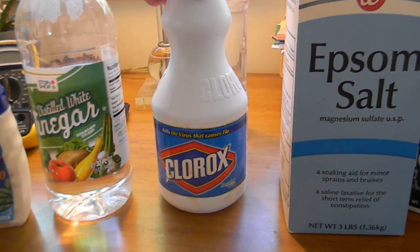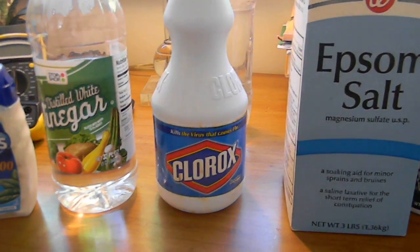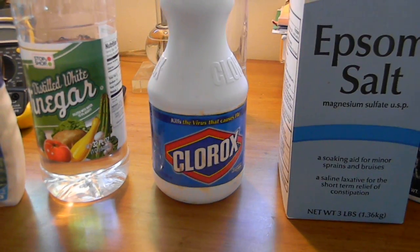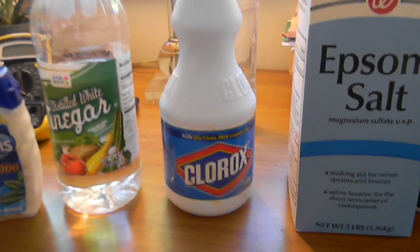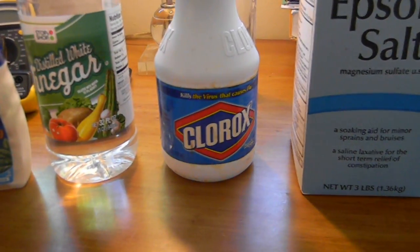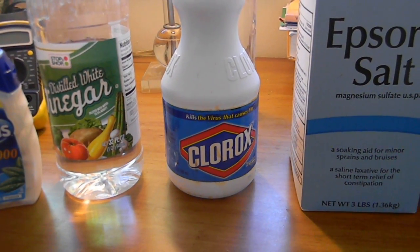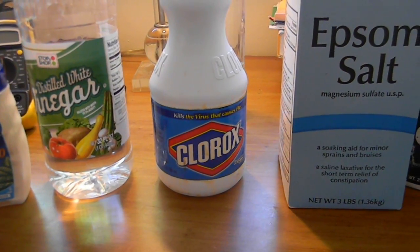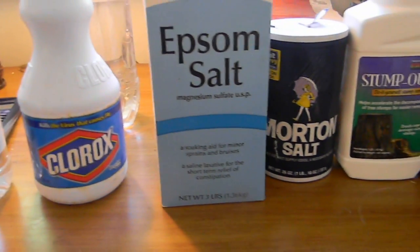Another easy chemical to get is Clorox bleach — this is sodium hypochlorite. It's a good disinfecting agent but it's also a really strong oxidizing agent. I usually dilute this quite a bit and put it in a little spray bottle and use it for disinfecting things. I don't like to use it for long periods of time because it smells pretty bad and the fumes can give you a headache after a while.